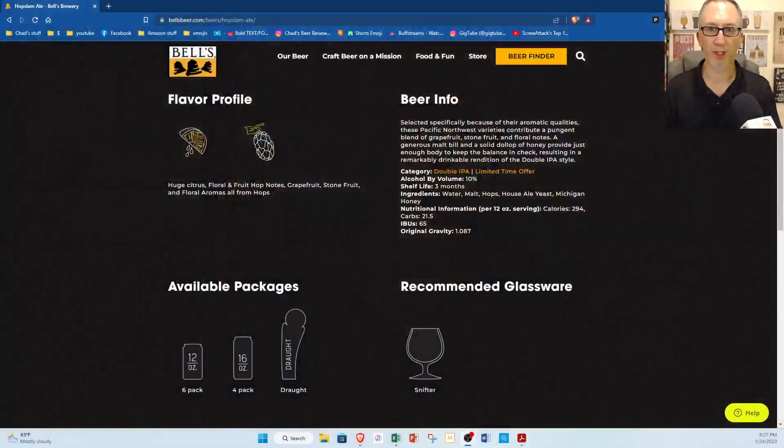I've got the Bell's Hopslam in the glass. I was going to use the IPA glass, but they actually recommend using a snifter on their website. They mention the ingredients on here — all the honey, the hops, all that stuff. As always when judging beer, we start with aroma. Let's give this a whiff.